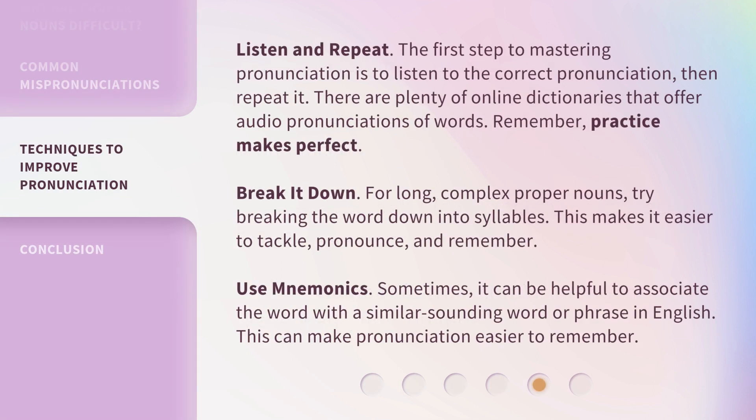Listen and repeat. The first step to mastering pronunciation is to listen to the correct pronunciation, then repeat it. There are plenty of online dictionaries that offer audio pronunciations of words. Remember, practice makes perfect. Break it down. For long, complex proper nouns, try breaking the word down into syllables — this makes it easier to tackle, pronounce, and remember. Use mnemonics. Sometimes it can be helpful to associate the word with a similar-sounding word or phrase in English. This can make pronunciation easier to remember.